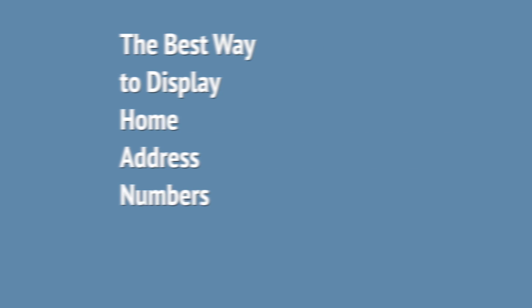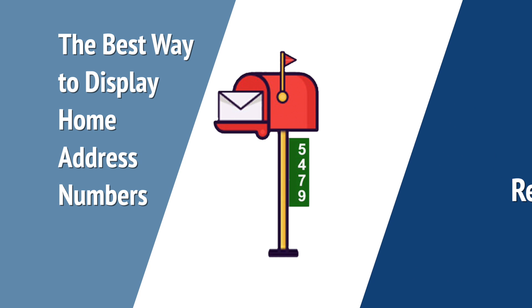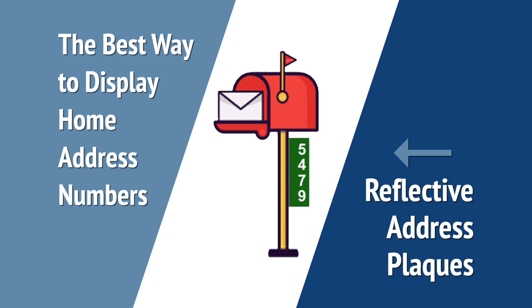This video will go over the best way to display your home address numbers, as well as how you can purchase the reflective plaques available to Avon Lake residents.